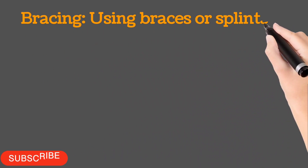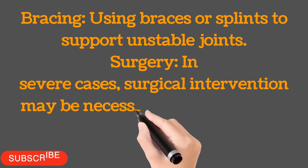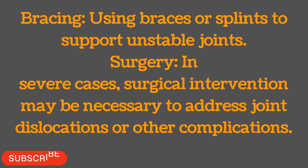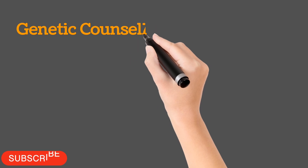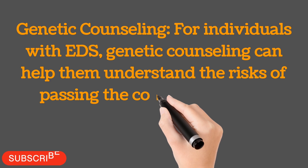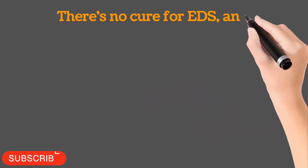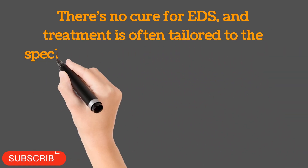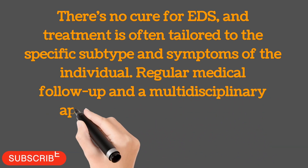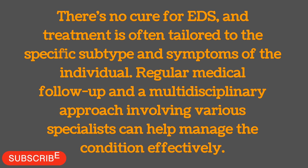Bracing: using braces or splints to support unstable joints. Surgery: in severe cases, surgical intervention may be necessary to address joint dislocations or other complications. Genetic counseling: for individuals with EDS, genetic counseling can help them understand the risks of passing the condition to their children. There's no cure for EDS, and treatment is often tailored to the specific subtype and symptoms of the individual. Regular medical follow-up and a multidisciplinary approach involving various specialists can help manage the condition effectively.